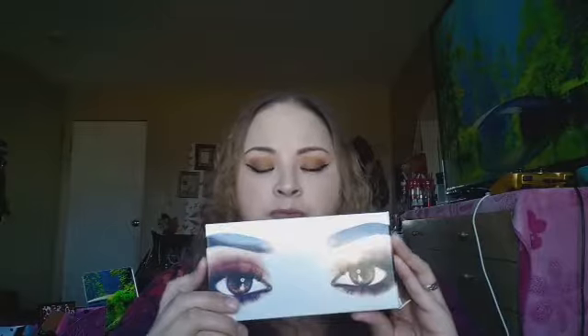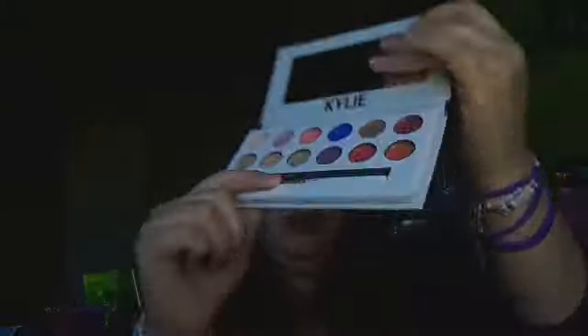The next thing I got is the Royal Peach palette. I already took it out of the package, and this is the worst palette I have ever purchased on eBay. It's terrible — it's not even pigmented. Some shades are okay, like the blue one, but most are really bad. This was just $4.80 something.